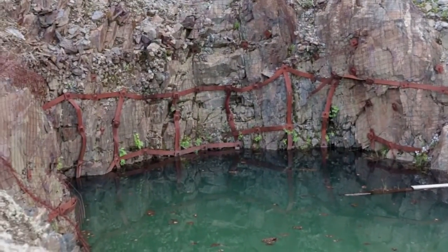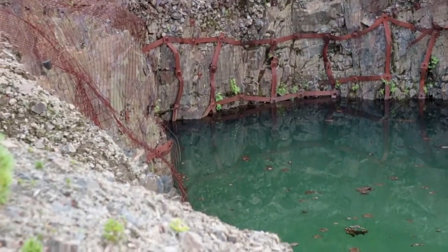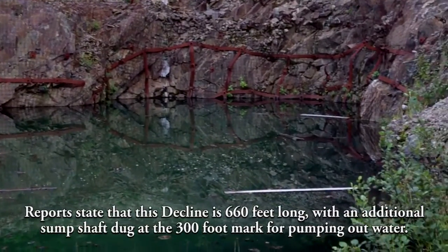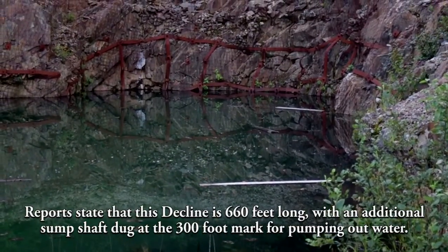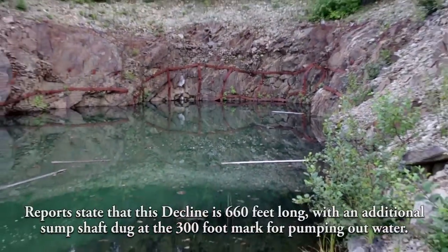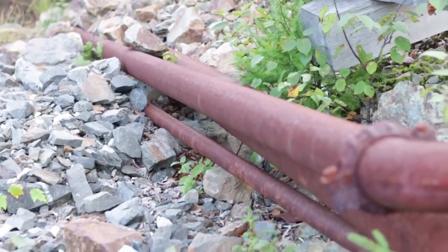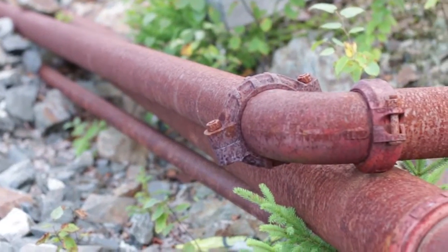There's some strapping you can see that would have held the collar back — it's all around there. But unfortunately this one is a bust, a complete abandoned mine site which showed some hope. Unfortunately, nature has taken its course here at the portal.